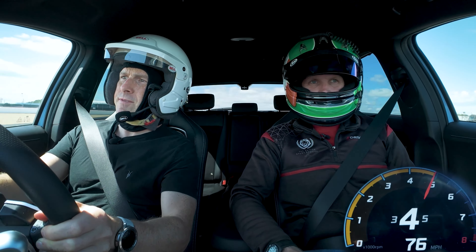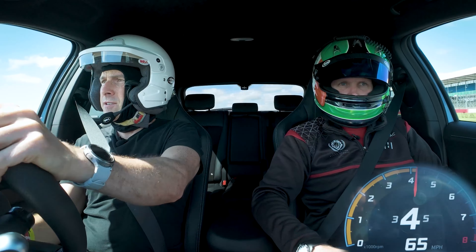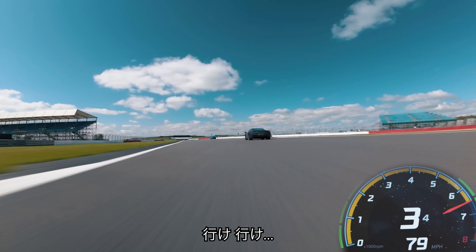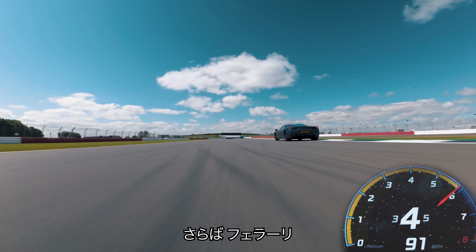What is that in the boot? Oh, the charge cable — of course, that's one thing to think about. Go go go go go go. Bye, Ferrari. Brilliant, isn't it?